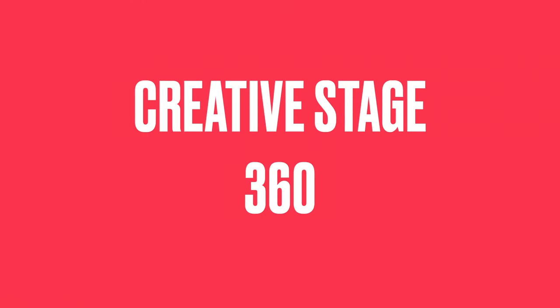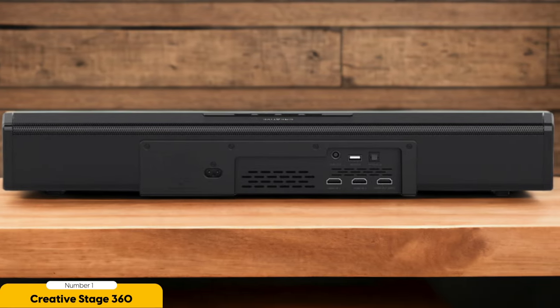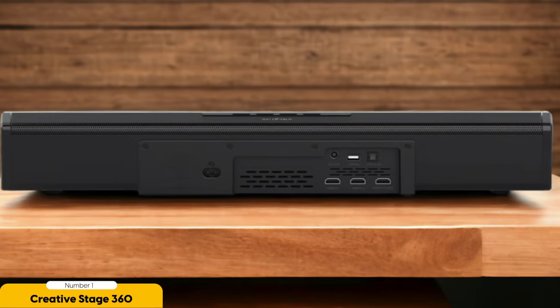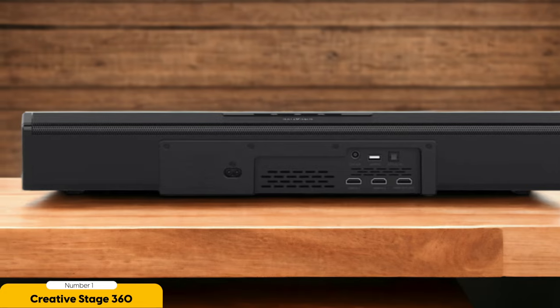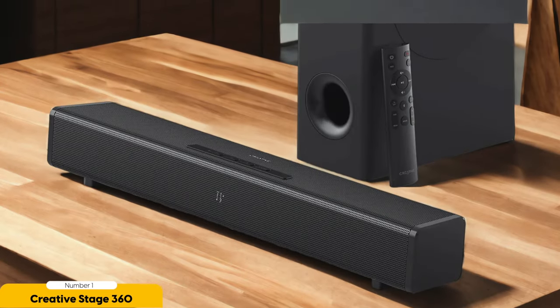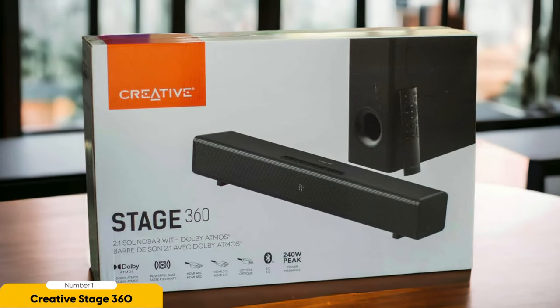Number 1: Creative Stage 360 — Best for 5.1.2 Atmos in a compact soundbar. The Creative Stage 360 takes the spotlight as the best option for 5.1.2 Atmos in a compact soundbar. With its sleek design and powerful audio capabilities, the soundbar truly delivers an impressive cinematic experience in a compact package. The Creative Stage 360 boasts a 5.1.2 configuration, meaning it has 5 main speakers, 1 subwoofer, and 2 upward-firing speakers to create a three-dimensional soundstage.